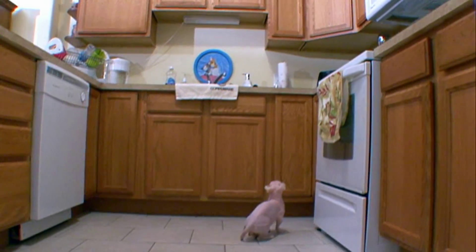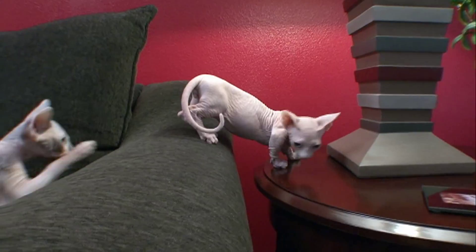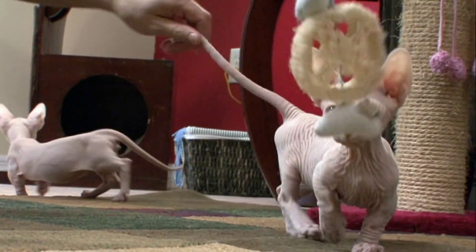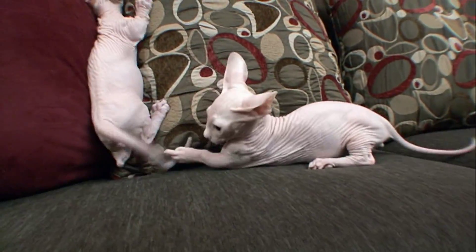They're very mischievous — some people say like a monkey. Bambinos are known for running, jumping, and climbing just as rambunctiously as their taller counterparts. They do have a distinctive sort of waddle, but they certainly get around as quickly as other cats.